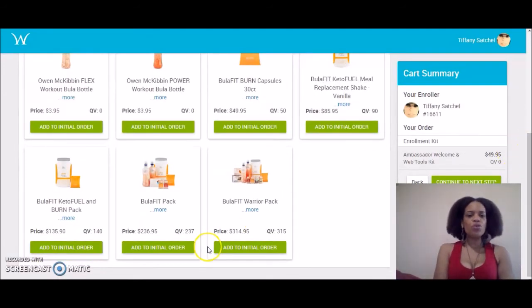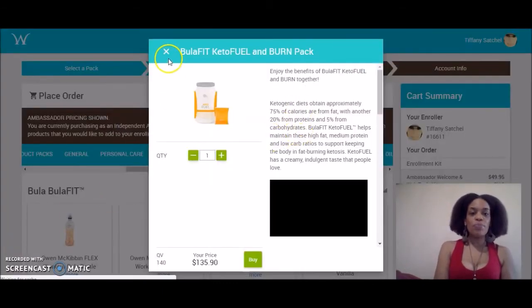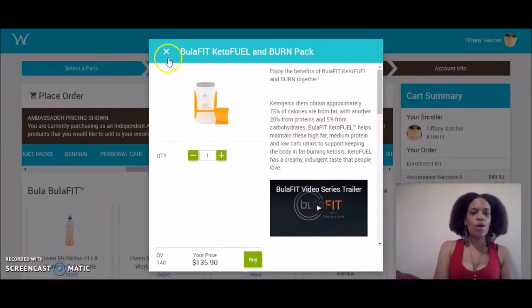You can purchase a Bula Keto Fuel and Burn Pack if you want to lose weight. If you want to lose weight but don't have the money to invest in one of the larger BulaFit packs or the BulaFit Warrior Pack, then you can get away with purchasing a BulaFit Keto Fuel Burn Pack. That's going to get you the shake and also the burn pills.